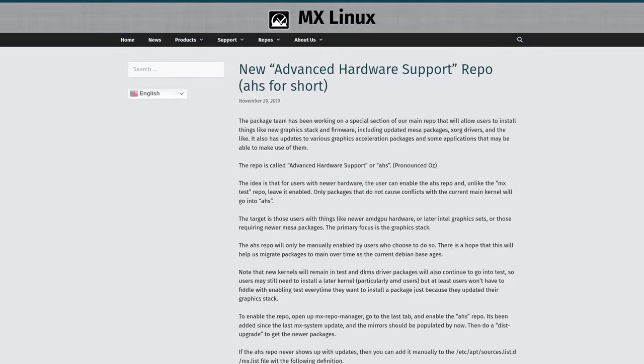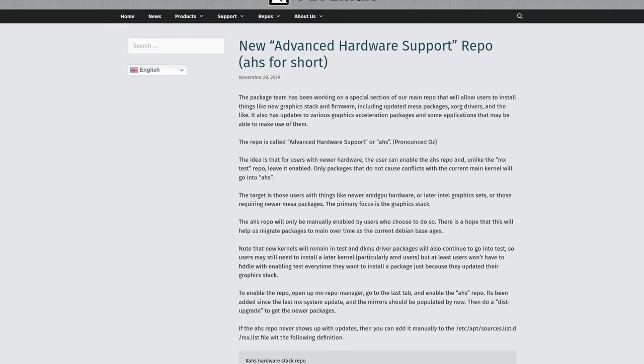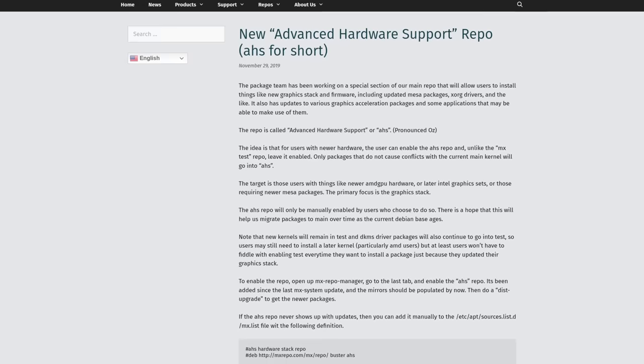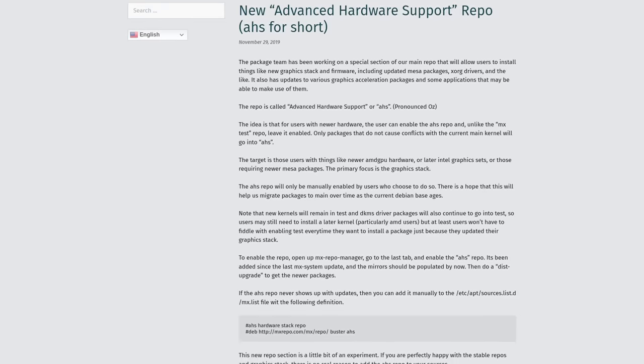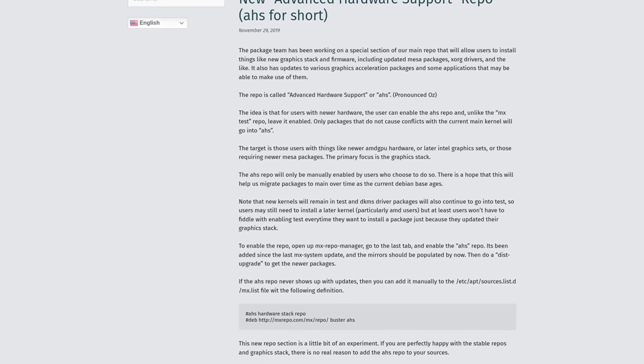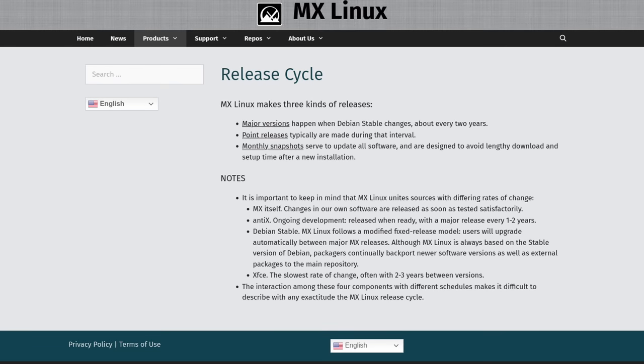The AHS version is really important because it's for users who have newer hardware that may not be as well supported on the Debian base. Debian is great in many ways, but updating quickly is not one of them. So if you're making a Debian-based distro, you need to provide your own updates to support newer hardware, and that's what the AHS version is for.